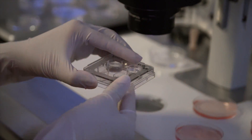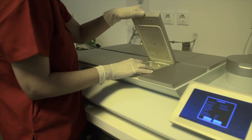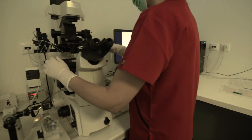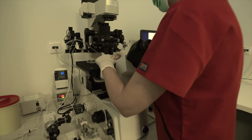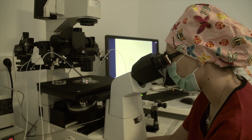The ICSI microscopes are fitted with high definition lasers, allowing embryo biopsies at either the cleavage or the blastocyst stages. Pre-implantation genetic diagnosis can therefore be performed under minimal stress for the embryos, improving implantation rates.